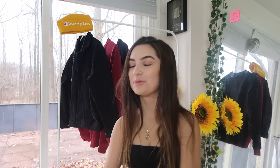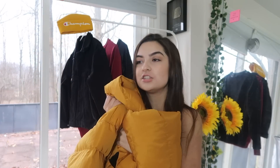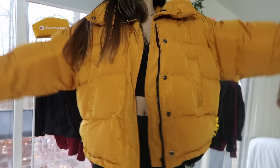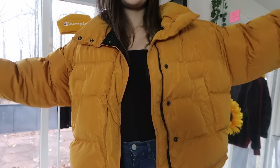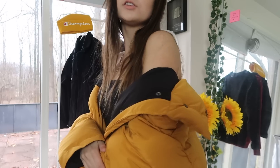Okay hear me out guys — it's this mustard yellow puffy jacket. It is so cute, I am so happy I got it. I think this is absolutely the cutest jacket ever. I got it in a medium just so it would be a little oversized on me. This jacket is absolutely adorable.